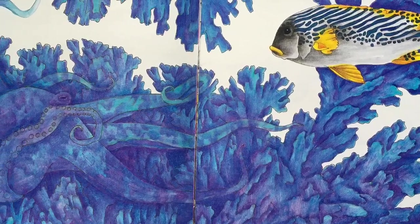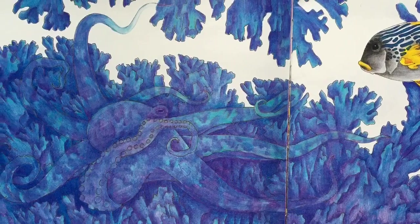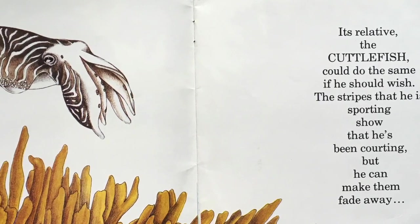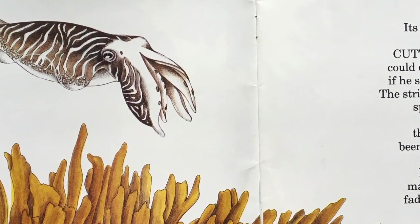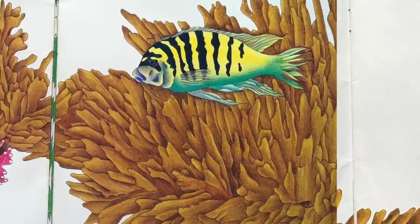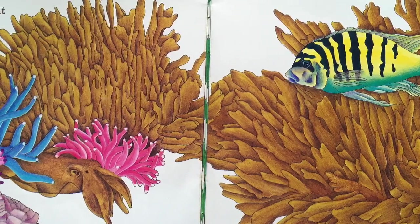Do you see the octopus? Its relative, the cuttlefish, could do the same if he should wish. The stripes that he is sporting show that he's been courting, but he can make them fade away, slowly or without delay. Do you see the cuttlefish?